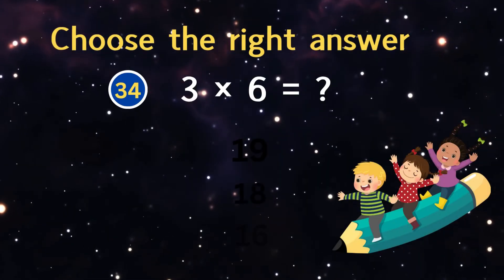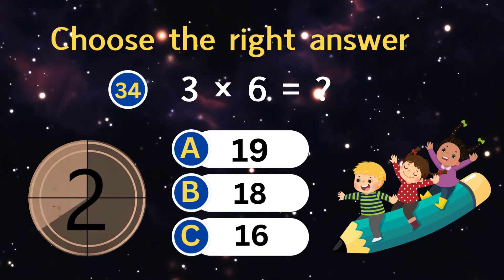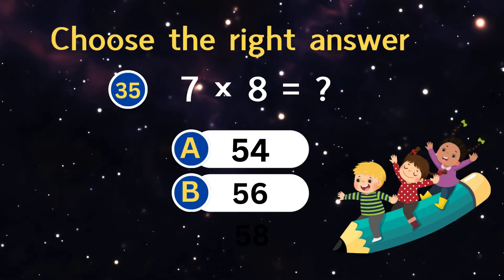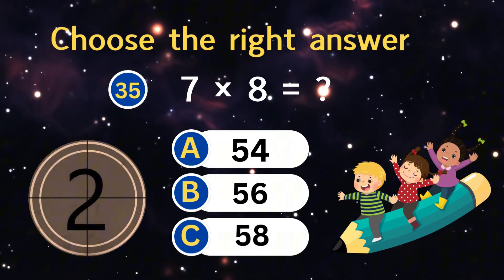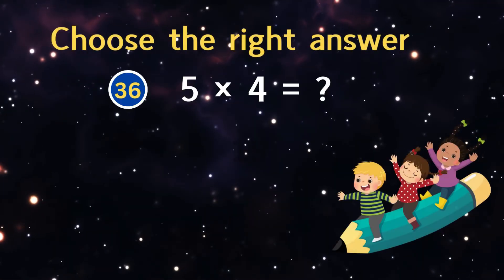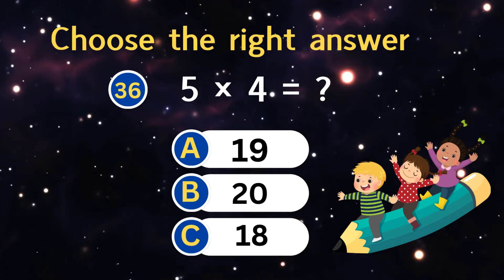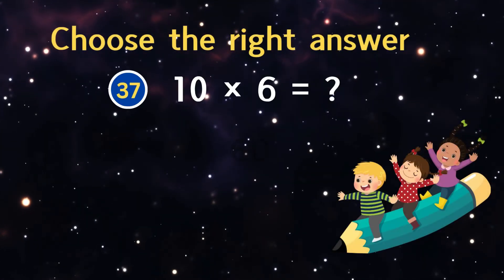Three times six equals? Seven times eight equals? Three times seven equals? Five times four equals?